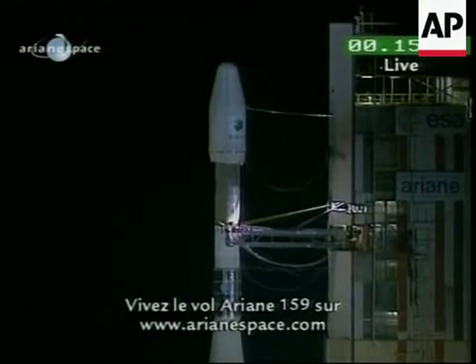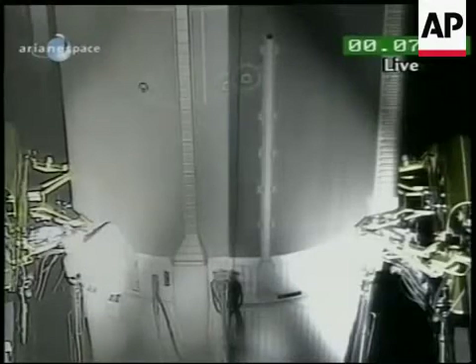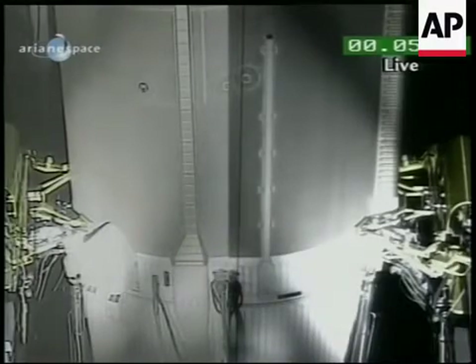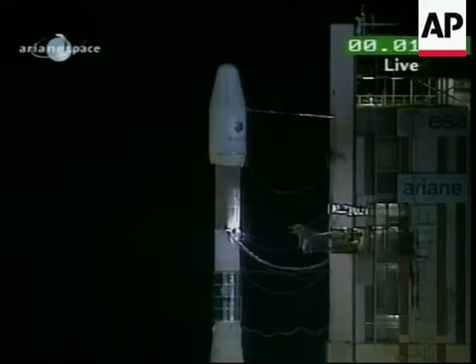We'll call all the final seconds, and we'll see you after liftoff. Last Ariane 4, enjoy it everybody. 10, 9, 8, 7, 6, 5, 4, 3, 2, 1, top.